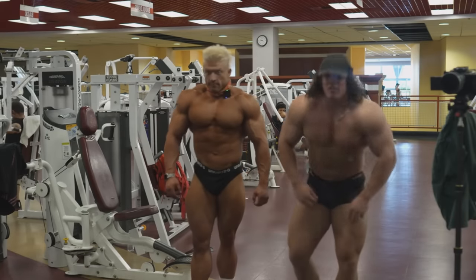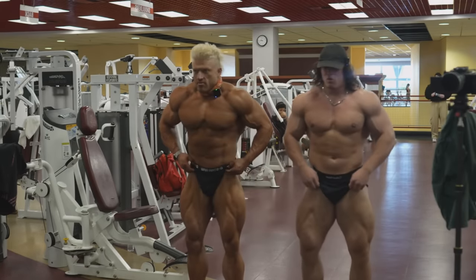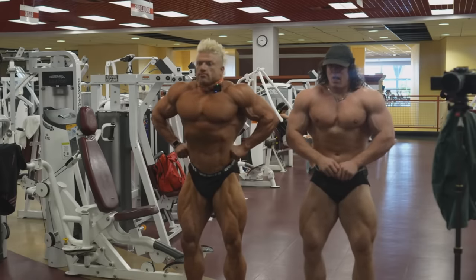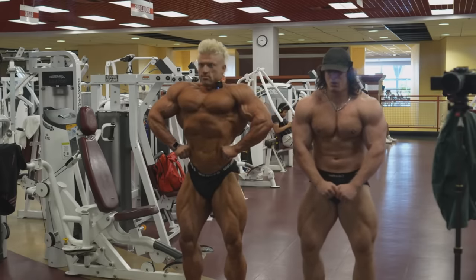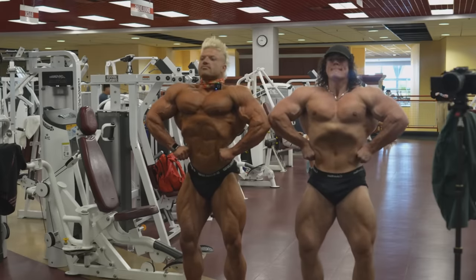Hey guys, Ivan here and in today's video we got a couple of very interesting things. The first thing is Urs Kalecinski posing with Sam Sulek. Did you guys expect we were gonna see this anytime soon? Because I didn't, and it was a treat. So let's take a look at this.